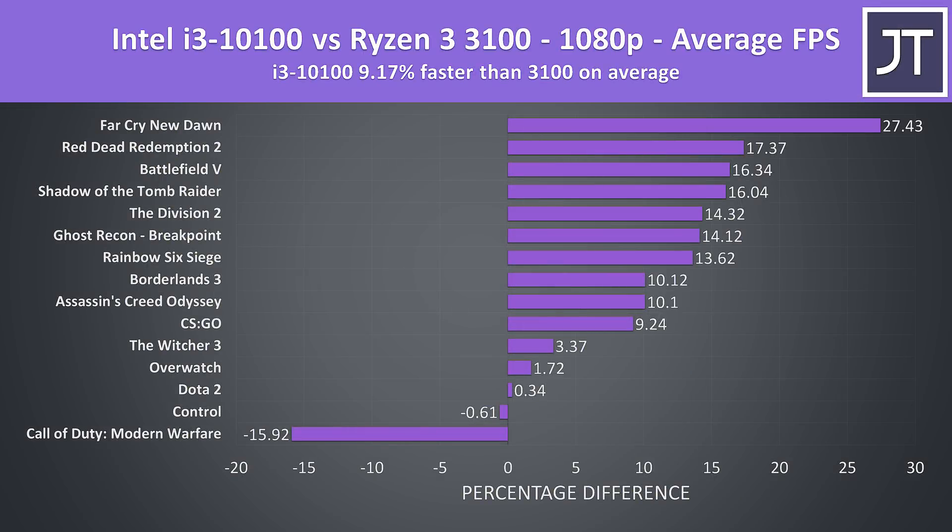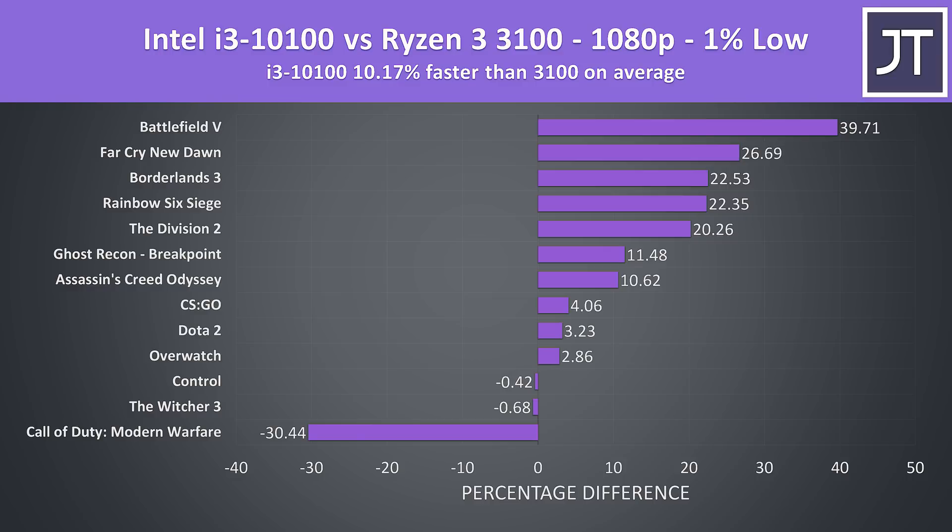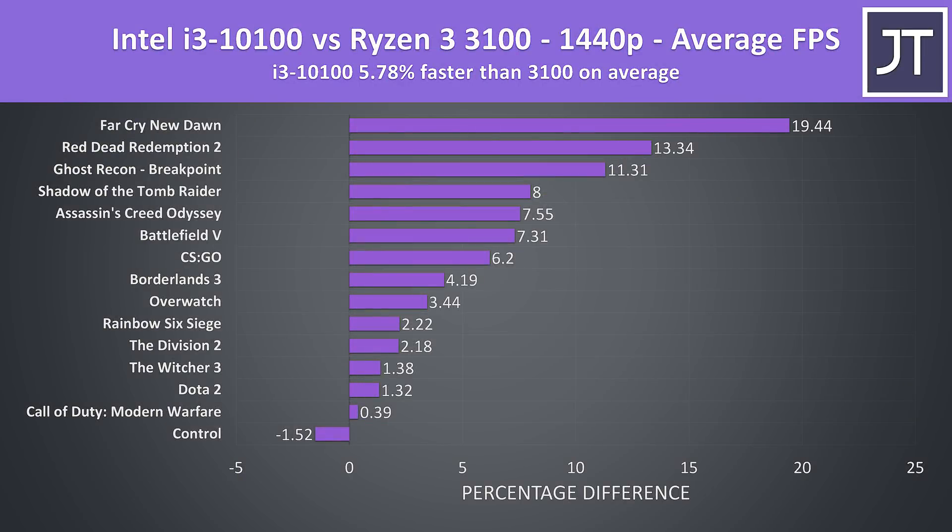On average out of these 15 games, the Intel i3-10100 was 9% faster in average FPS compared to the cheaper Ryzen 3 3100. Basically only Call of Duty Modern Warfare was performing better on the 3100. In 1% low performance the i3 had a similar lead — 10% faster on average compared to the 3100. At 1440p the i3's lead over the 3100 lowers to under 6% higher on average, as the processor starts to matter less as we increase the resolution.